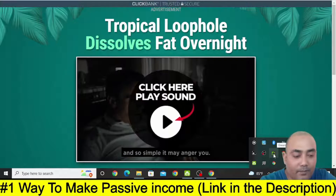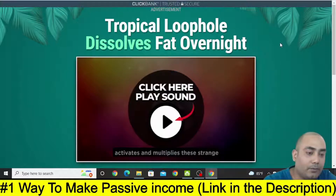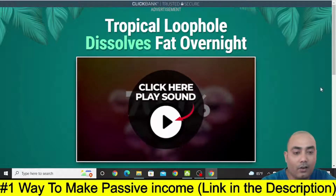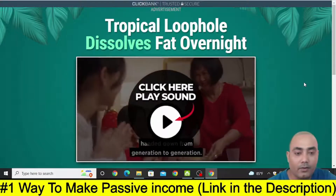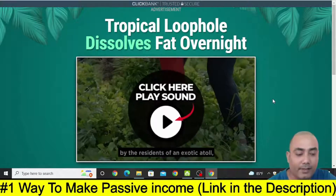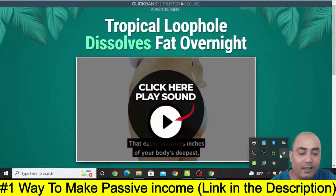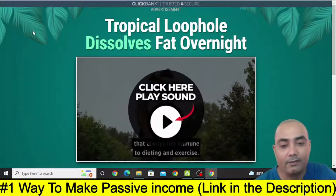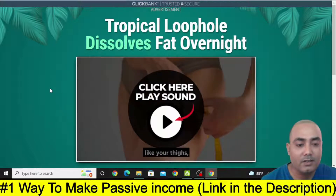Once you see this kind of video sales letter, you need to install an app that is called Greenshot. This app will actually help you to take a screenshot of this video sales letter. If you know how to take a screenshot from your laptop then that's fine, you don't need that app. But if you need it, just type in Google G-R-E-E-N-S-H-O-T and you will be able to install that app.